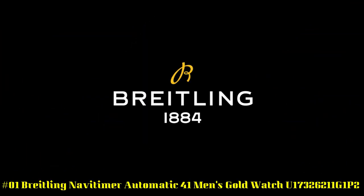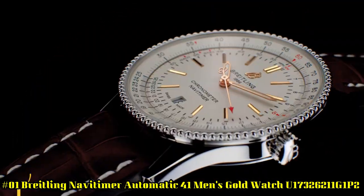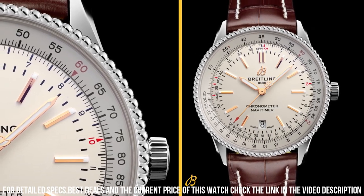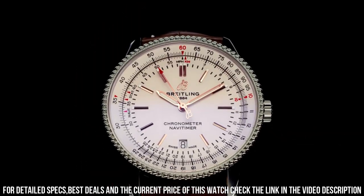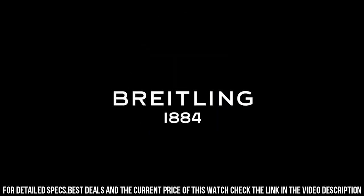Number 1: Breitling Navitimer Automatic 41 Men's Gold Watch U17326211G1P2. Silver dial enhanced by luminous rose gold-tone hands. Silver-tone stainless steel case with a brown alligator leather band. Automatic movement. Water resistance: 30m / 100ft. Bidirectional rotating bezel. Scratch-resistant sapphire crystal. Solid case back. Fold-over clasp. Full push crown. Case size: 41mm x 10mm. Band: 22mm x 20mm long. Item shape: Round. Display type: Analog. Clasp: Deployment clasp. Band material: Leather. Thank you.